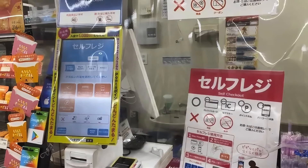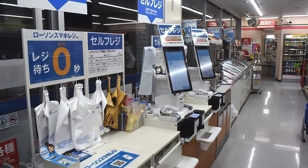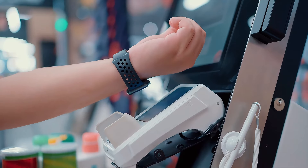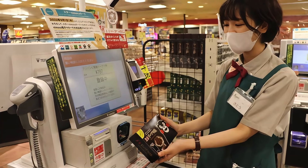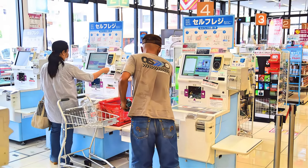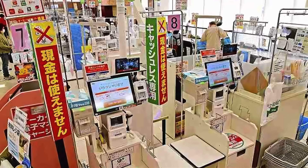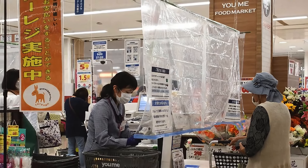Tip 14: Embrace the burgeoning trend of self-service cashier systems prevalent in Tokyo's retail landscape. With an increasing emphasis on automation and efficiency, major retailers and convenience stores have adopted self-checkout counters to streamline transaction processes and alleviate labor shortages. Familiarize yourself with these user-friendly interfaces, which enable seamless scanning and payment of purchases without requiring direct interaction with store personnel. Embrace the convenience afforded by self-service cashier systems, enhancing your retail experiences in Tokyo's bustling commercial precincts.